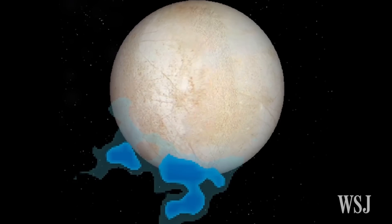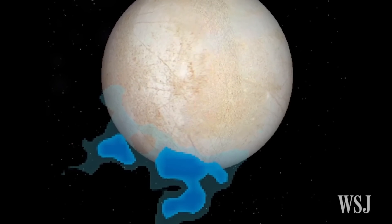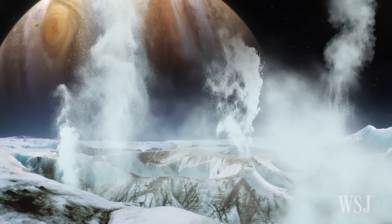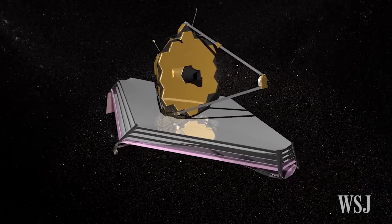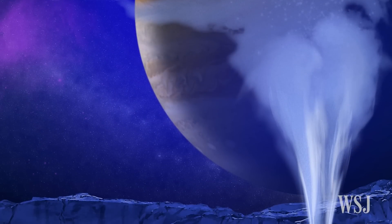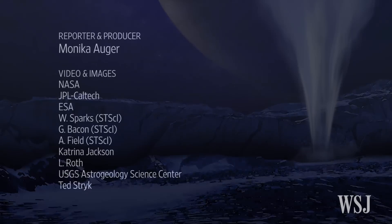NASA is planning a mission to Europa that will aim to confirm the existence of plumes during multiple flybys. The scientists also say they want to use the infrared vision of NASA's James Webb Telescope, scheduled to launch in 2018, to take a more detailed look at the venting activity on Jupiter's icy moon.